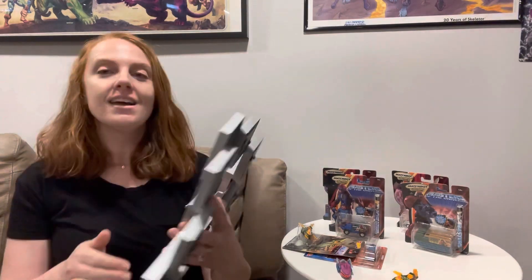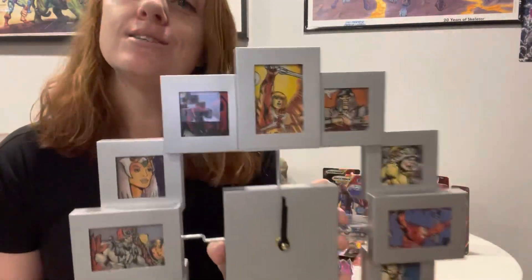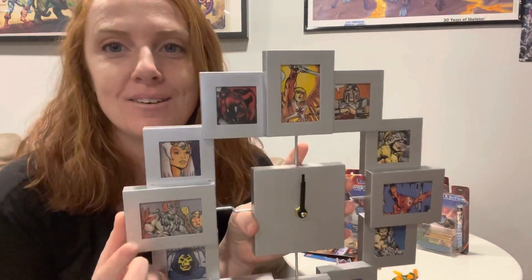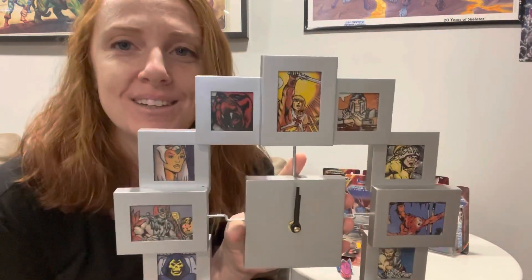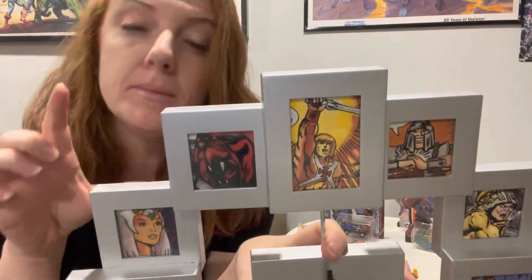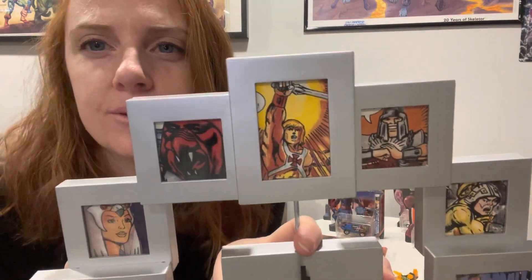I have one more thing that I want to show you. Valentine's Day was just a few days ago and I had this idea — we need a clock in this toy room. So I made my husband a He-Man clock. It's one of those family frame photo clocks that you can get. I went through our mini comic book — we have the really big mini comic book — and I took some pictures that I thought he would like the most.